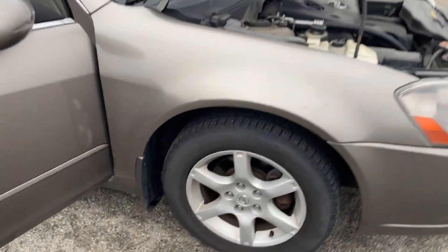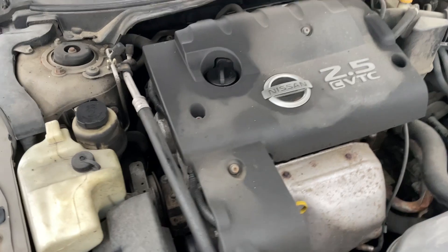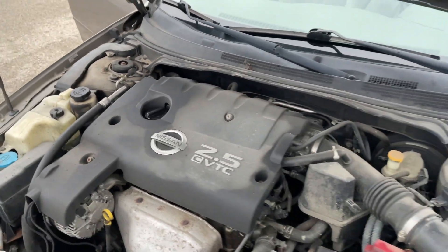2005 Nissan Altima. Good tires all the way around. Runs and drives great. A.C. and heat work.